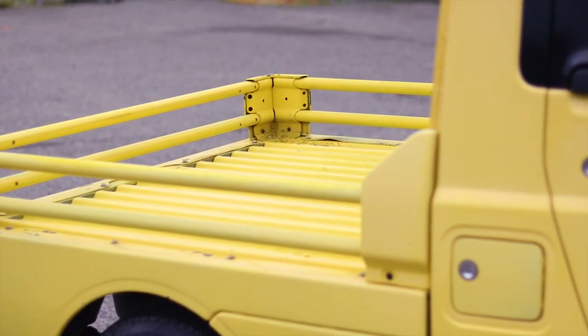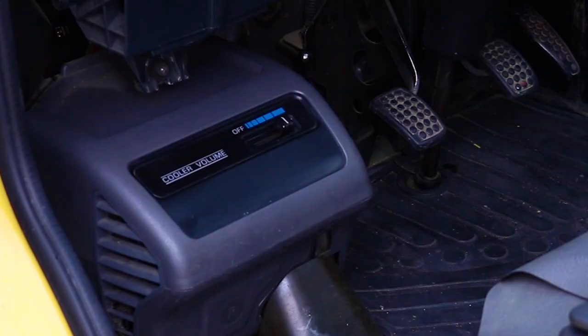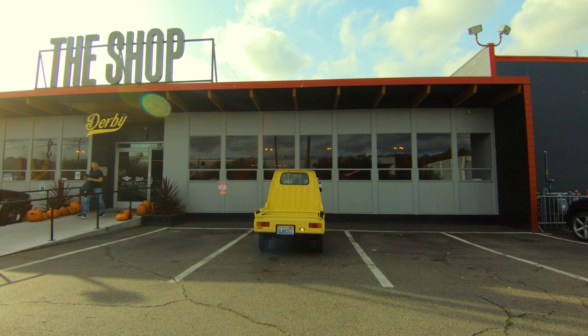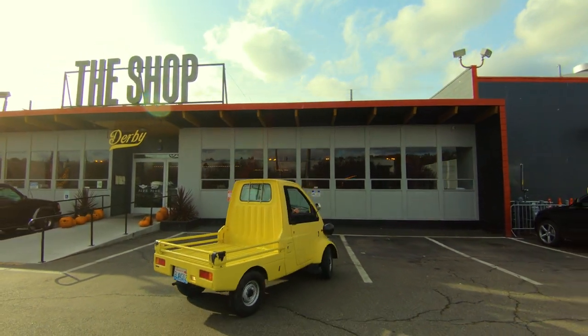This one's relatively stock. It's been repainted yellow, has brand new tires on it, runs and drives great. It has air conditioning that blows very cold. It's definitely an interesting little vehicle to bumble around town in and gets lots of looks.